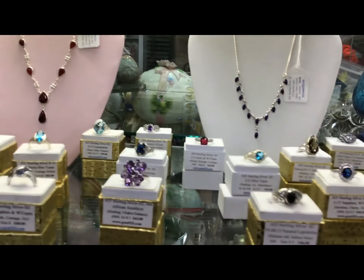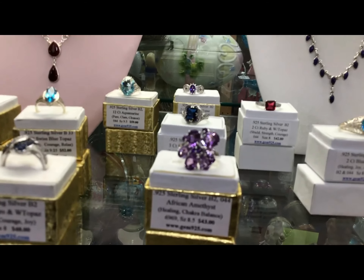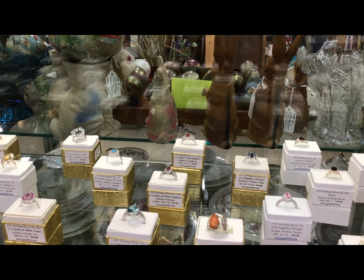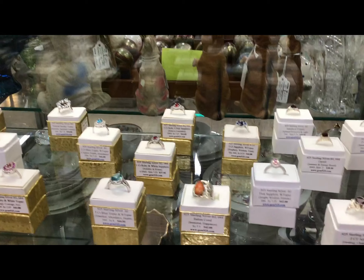Top shelf is always size eights and above. That amethyst is a one of a kind.